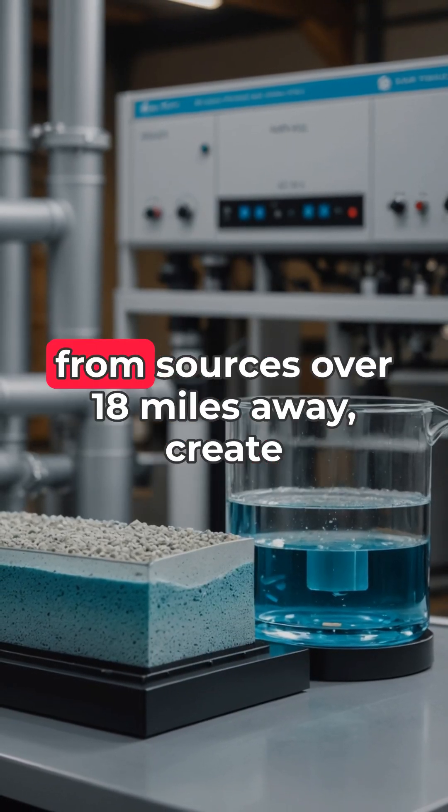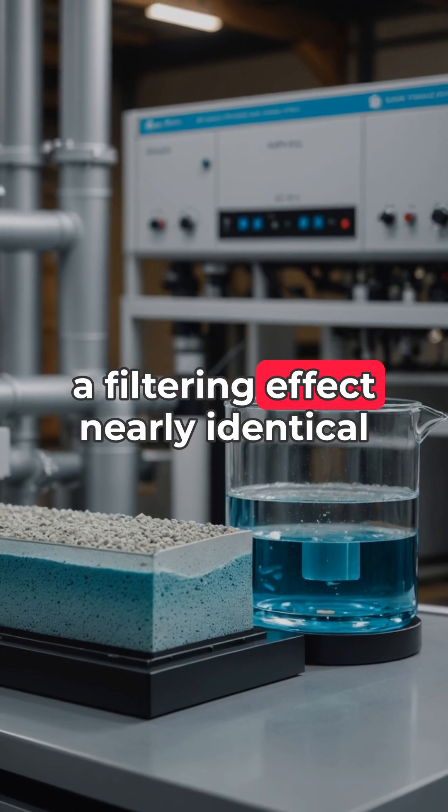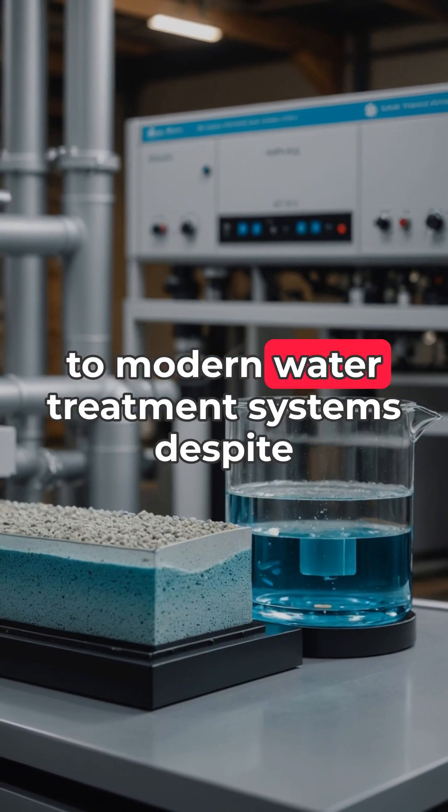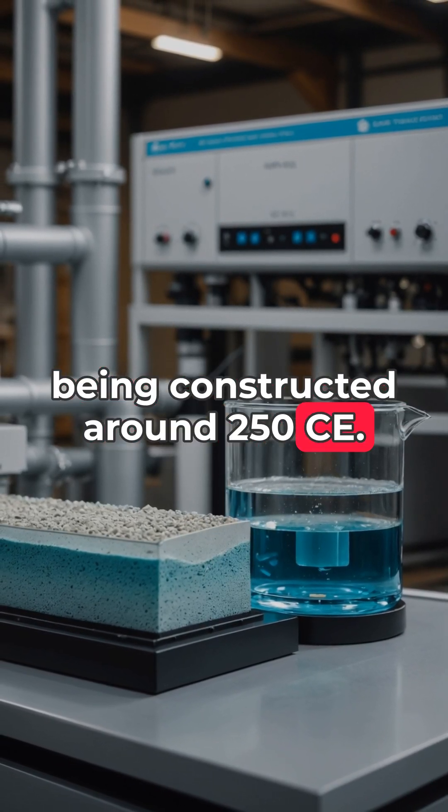These natural minerals, transported from sources over 18 miles away, create a filtering effect nearly identical to modern water treatment systems, despite being constructed around 250 CE.